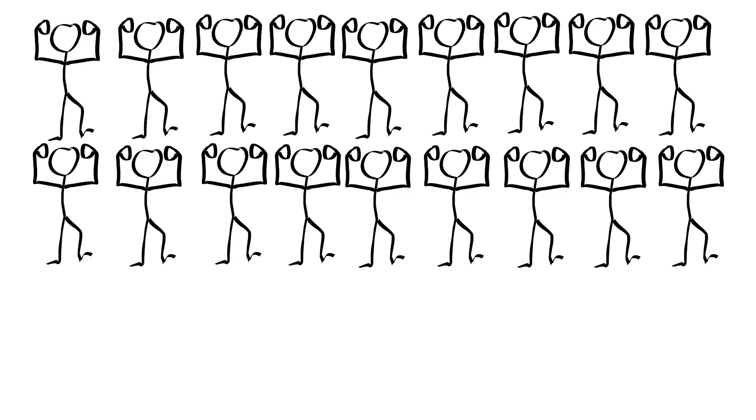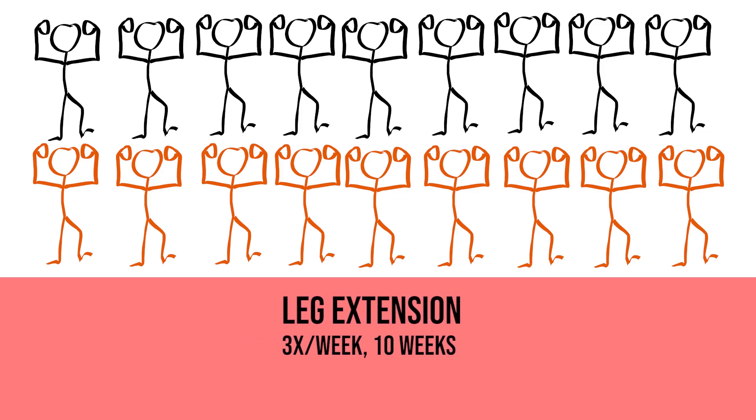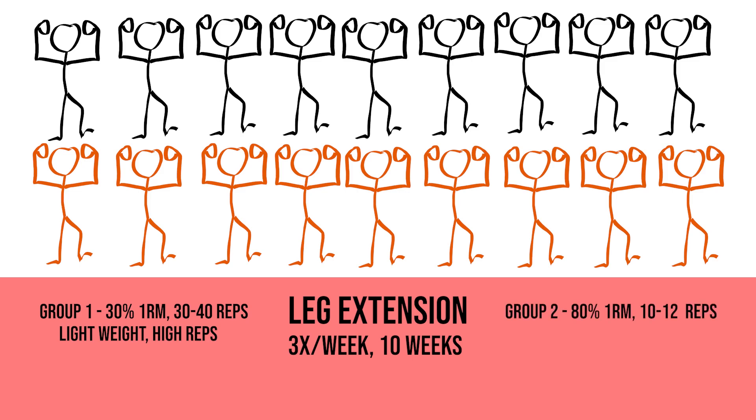Let's start with a scientific study done by Phillips et al. in 2012, in which they took 18 people and split them into two groups on the leg extension machine three times per week for 10 weeks. Group one used 30% of their one-rep max for 30 to 40 reps — the lightweight, high-rep group — and group two performed 80% of their one-rep max for 10 to 12 reps — the heavier weight, lower-rep group.